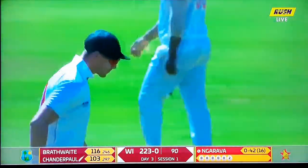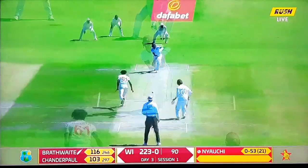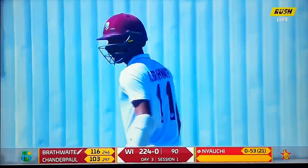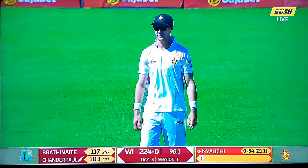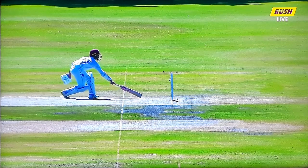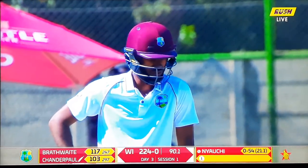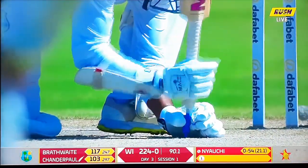It's 90 overs bowled, 223 without loss. Zimbabwe is not going to bowl West Indies out — let's put it that way. Zimbabwe is worrying about not having wickets, but as we stand right now on day three, that's not a huge issue. What is the issue is how long West Indies are going to bat — maybe how long Zimbabwe can keep them in the field — because they might need to set the pace.